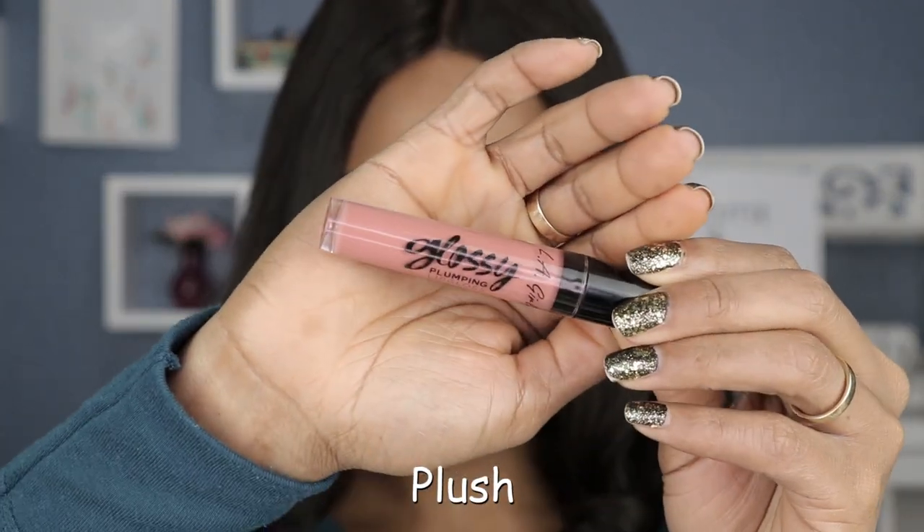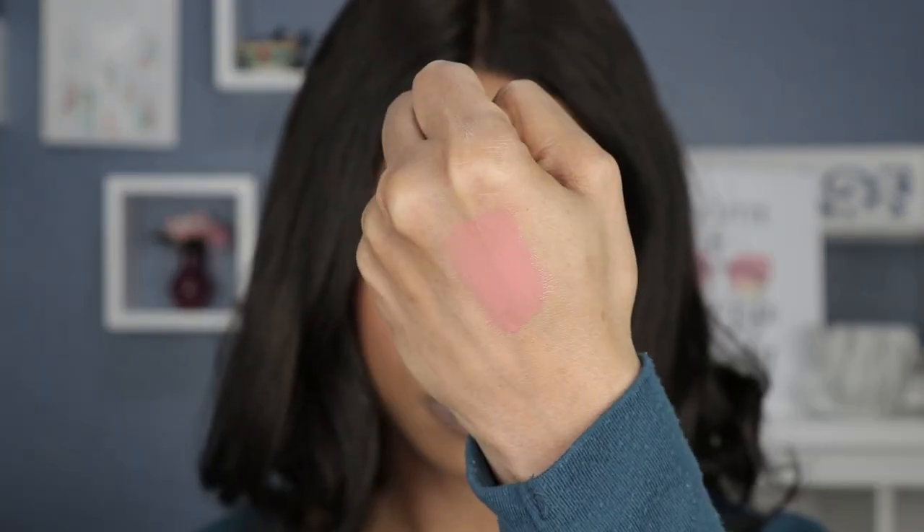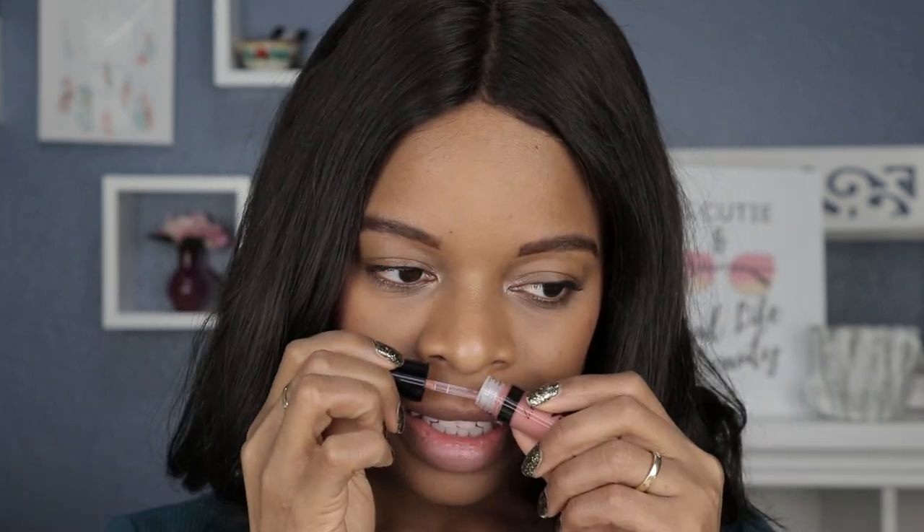The first shade I'm going to start with is called Plush. These actually do have a very sweet smelling scent — maybe a little bit too perfumey, that's what I'm getting at first — but we shall see if that scent actually lasts.